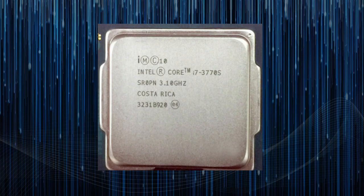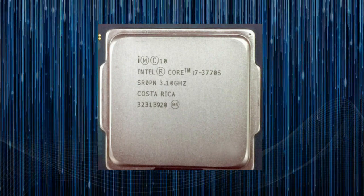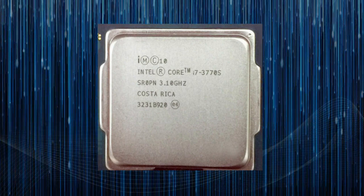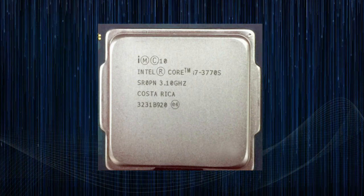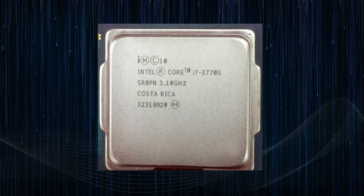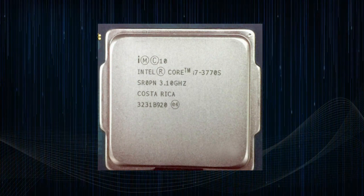One of the key features of the i7-3770s is its support for hyper-threading technology, which allows each core to handle two threads simultaneously. This results in better multitasking performance and improved application responsiveness.